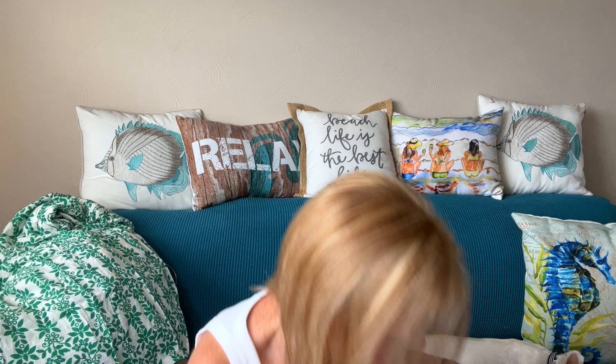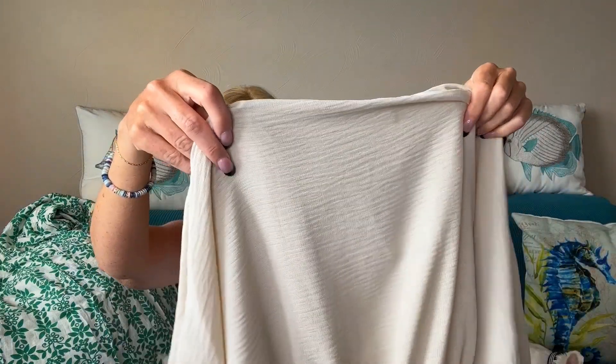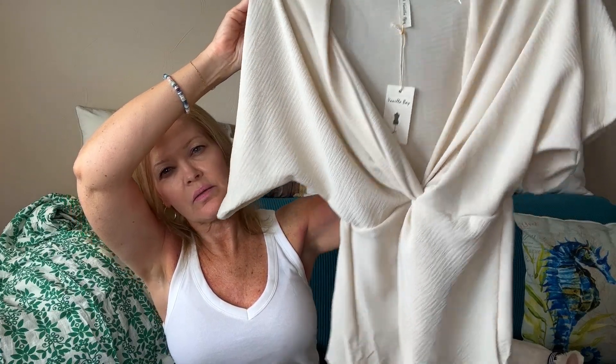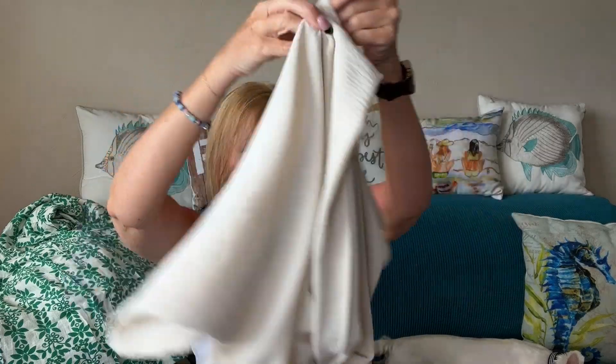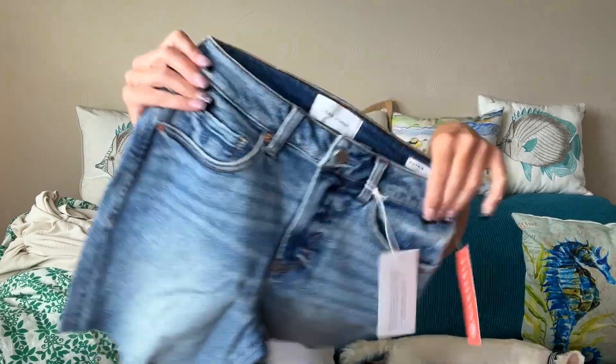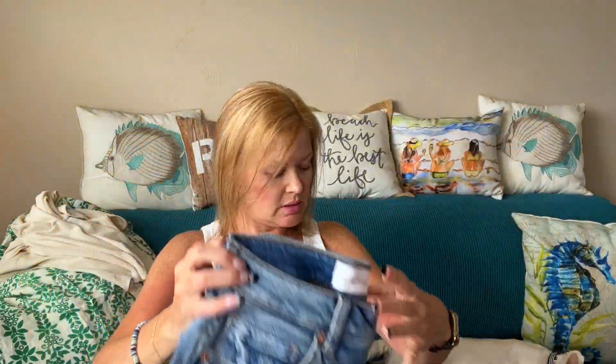Two more pieces here. Something else from Vanilla Bay — oh, this is a fun little top. Like that little twist front — that's adorable. It has a little kimono type sleeve. And from Dear John, this is the one item I requested. This is a cutoff — the Ruthie High Rise Short in Soho. And that is all my pieces. Looks like my stylist is Jordan again. She always does an amazing job and we're going to get right into the try-on and see what works.